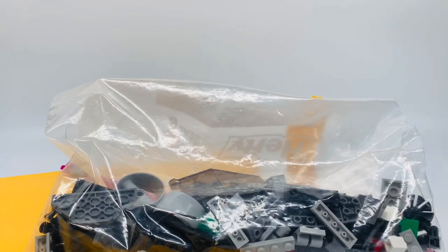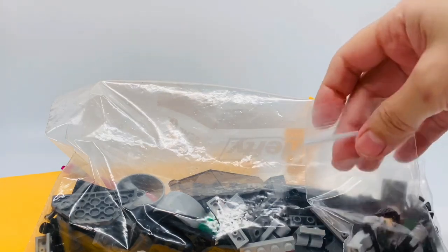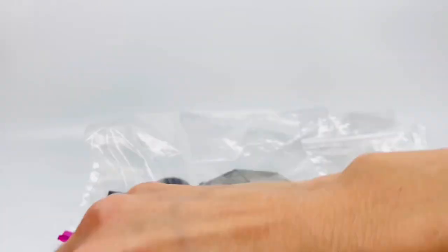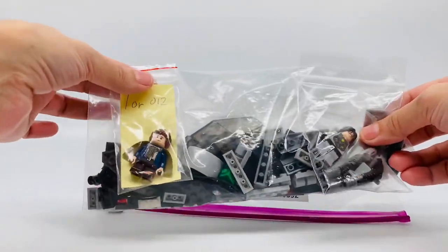Hopefully you'll be seeing my review of at least one of them soon. Let me know which one you want to see first. I hope you're just as excited as I am for these sets to be reviewed. Thank you for watching, and bye!